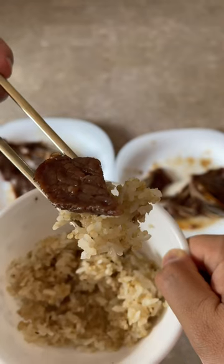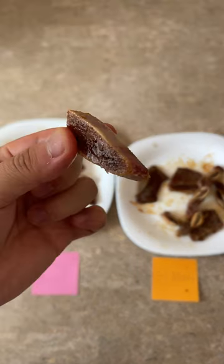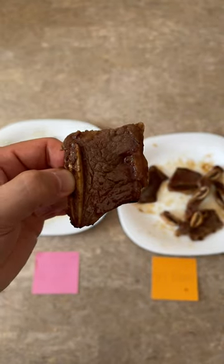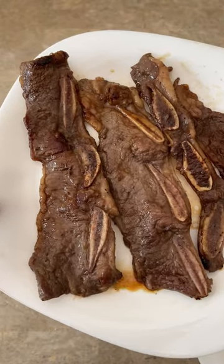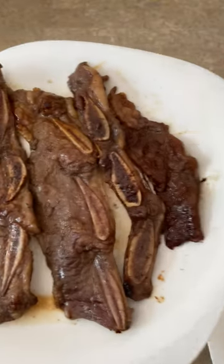Trader Joe's Kalbi also tasted good and had a chewy, soft, and tender texture as well. However, I felt like it had a strong sesame oil taste that masked all that delicious Kalbi flavor. I felt like the flavor was a bit shy, and it got kind of leaky the more I ate it. Also, I think it should have had more fruit ingredients like Korean pear and apple to help balance the flavors and give it that more natural sweetness.